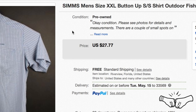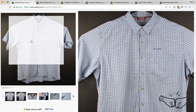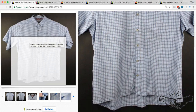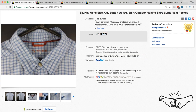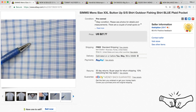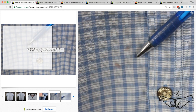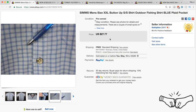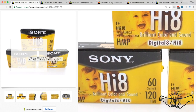Simms Fishing is a brand we love to find. These shirts, especially in larger sizes like this 2XL button-up, sell for very decent money. This shirt sold for full price at $27.77. Make sure on your shirts that you take good pictures and always point out flaws — this item had some decent stains and it still sold for full price at $27.77.